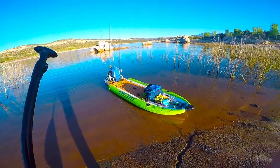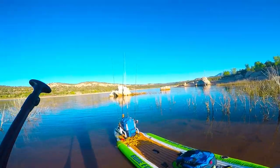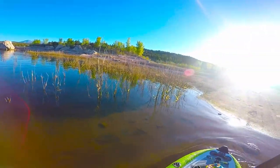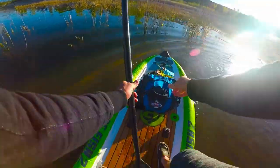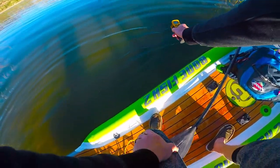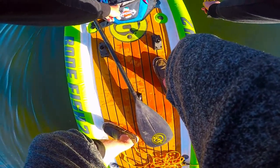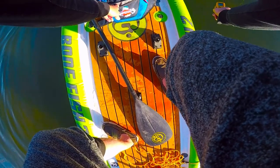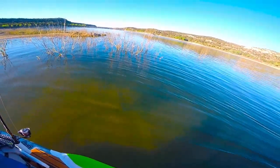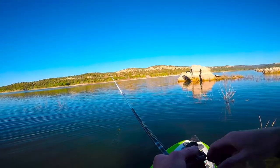All right, ready to launch. Looks good — flooded brush, rock piles. Water temp is sixty, sixty-one degrees. It's spawning time right now. It's pretty clear out here; I might see some beds today.